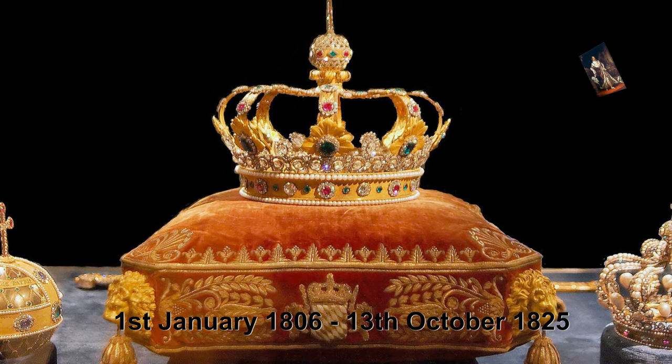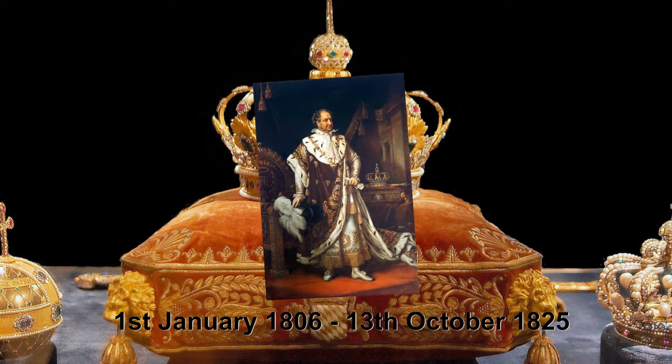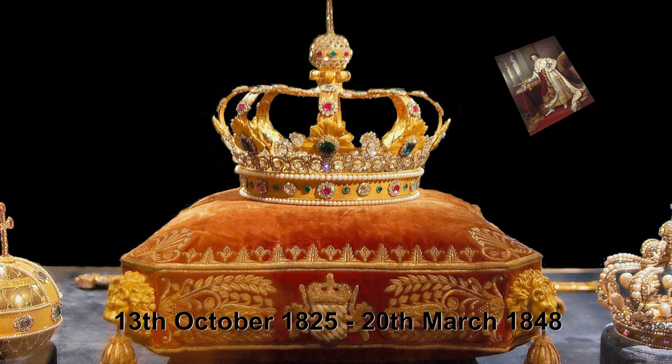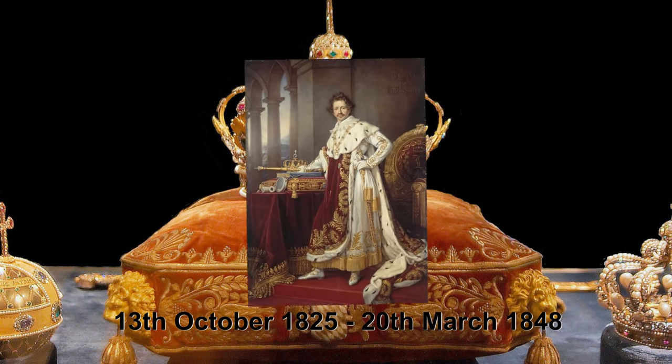Beginning with Maximilian I, Joseph of Bavaria, from the 1st of January 1806 to the 13th October 1825. Next in line was Ludwig I, who shaped Munich the most, and who had to abdicate in the revolutionary year of 1848.